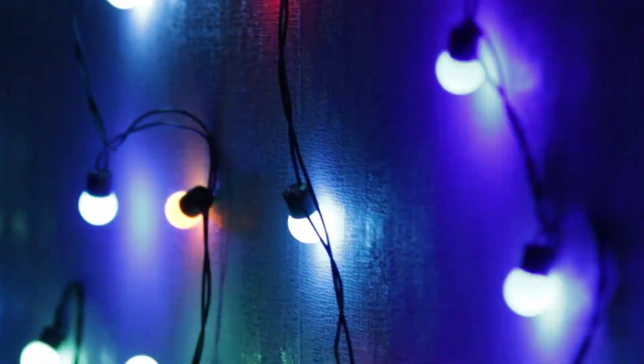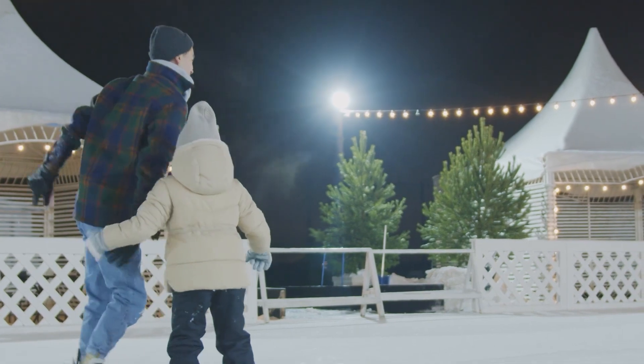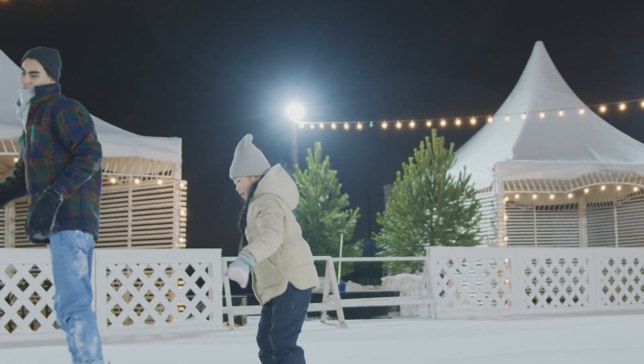Fluorescent light is linked to certain health problems. There is a possibility of exposure to mercury poisoning from the breakage of fluorescent lighting if it is not properly disposed of. Fluorescent lighting cannot be recycled due to its toxicity, while LED lighting can be.